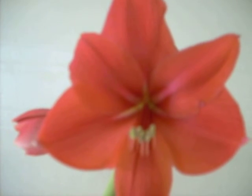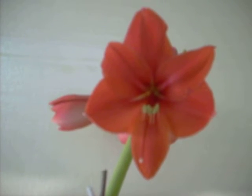We carry this amaryllis on our eBay store. We also have seed from this hybrid. As a matter of fact, we carry one of the largest varieties of amaryllis seed on the market today. Hope you'll find time to come and check us out there on our eBay store.